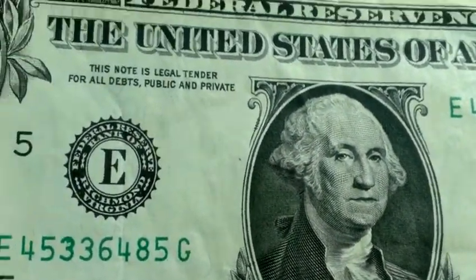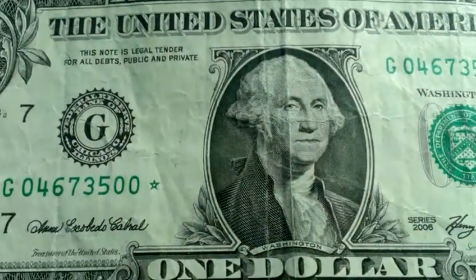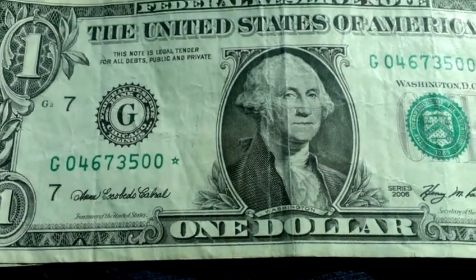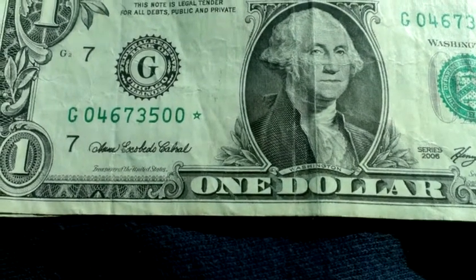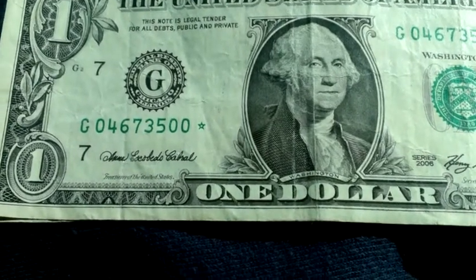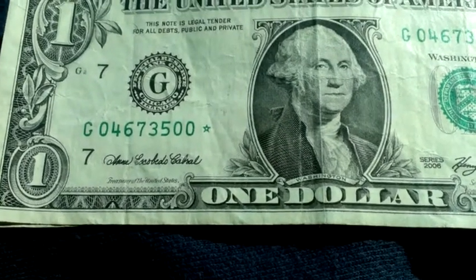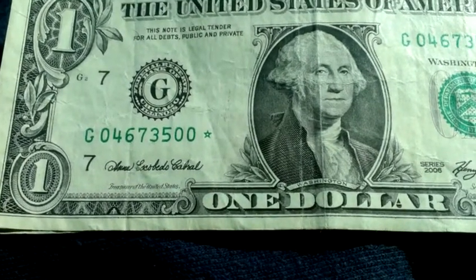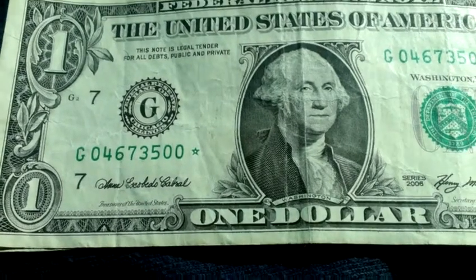I've got a star note from a Federal Reserve strap. Those are the only ones I can find star notes in — the actual bank straps. I don't believe I ever find very many star notes in the others. I guess those might be customer returns or whatever, already been looked through. But Federal Reserve straps are usually pretty good.